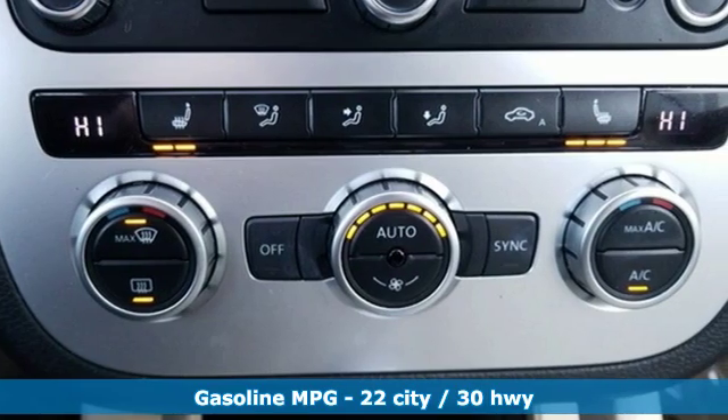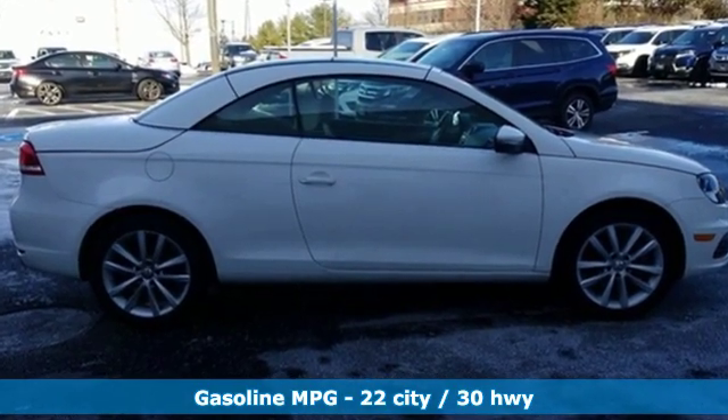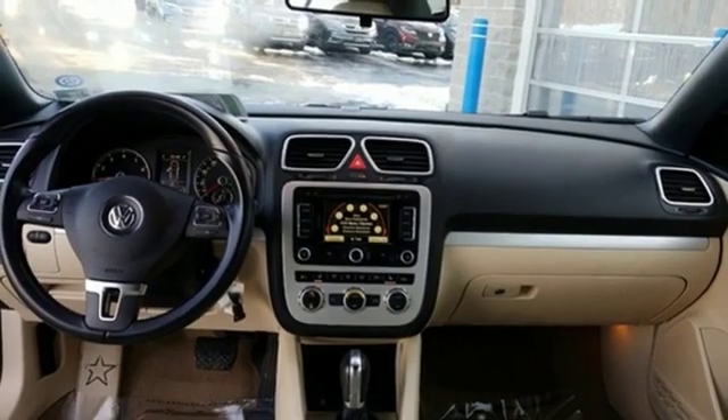External memory control, power heated mirrors, dual-zone climate control, wireless phone connectivity, front heated bucket seats, intercooled turbo inline four-cylinder engine.